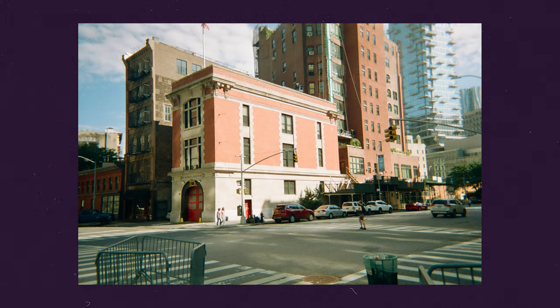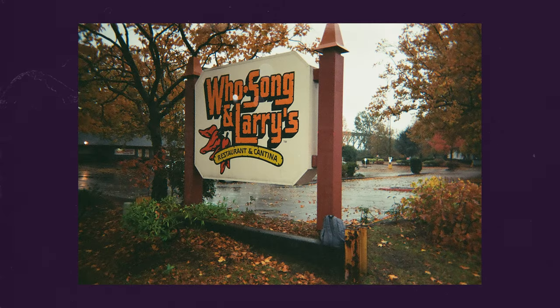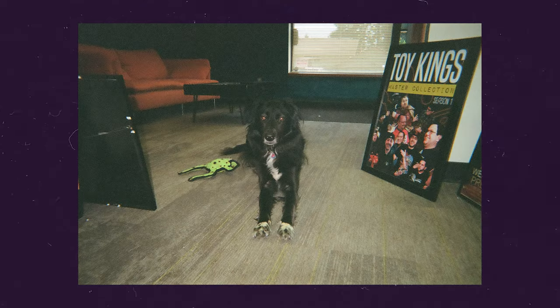I definitely checked out the Ghostbusters Firehouse — that was pretty fun. And took a quick stroll over the Brooklyn Bridge. There are a few other photos on here from random times. The classic Hoosong and Larry sign — any longtime viewer of the channel knows that's usually my testing sign; I take photos of that all the time. It's a really good restaurant though. Highly recommend it if you're ever in the Vancouver, Washington area — check it out, really good food.